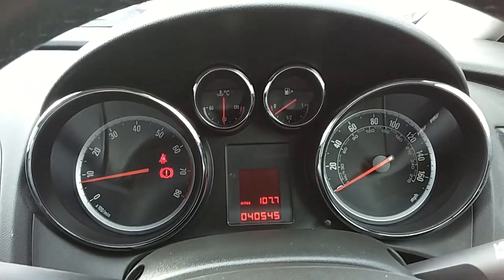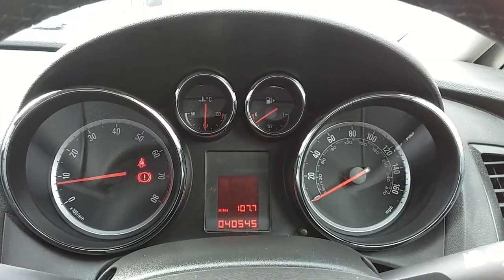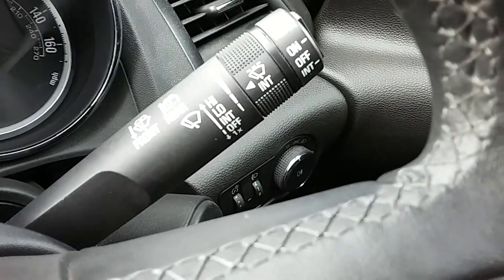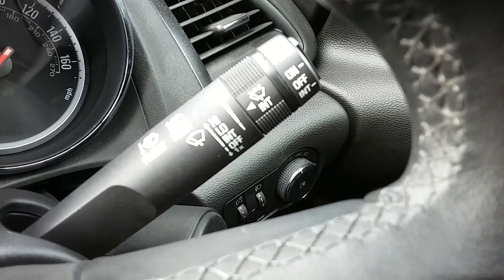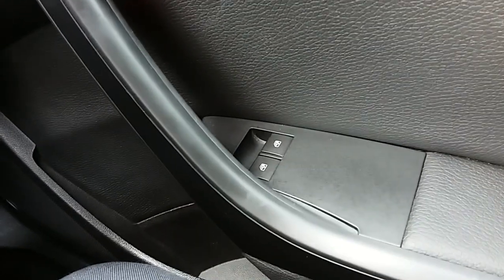Moving on to the dashboard — it's electronic, which makes it easy to see. You can see that this car has done 40,485 miles. The car also comes with automatic daytime running lights, which can be adjusted just down there, as well as electronic wing mirrors and front electric windows.